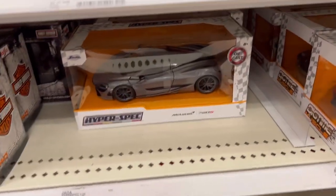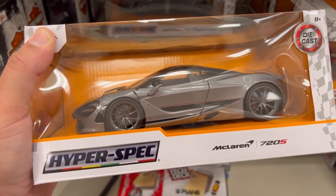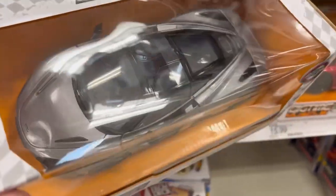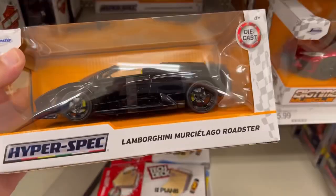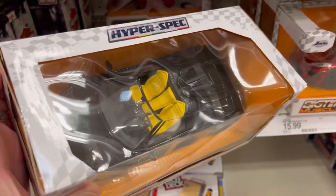It's so hard to pass on these, man. Check this out guys — the McLaren 720S. Man, this is beautiful. I wish I had more room in my house to get them. And here we have a cool Lamborghini Roadster in black with a yellow interior.